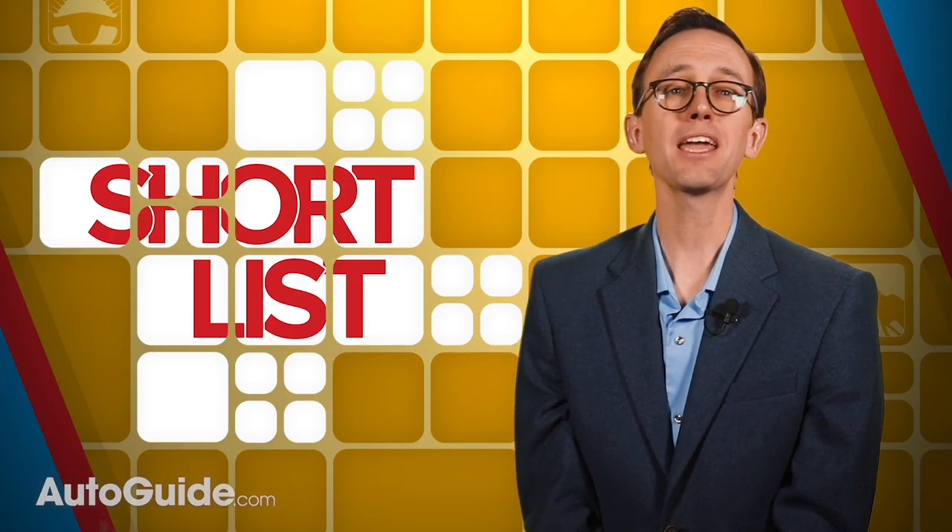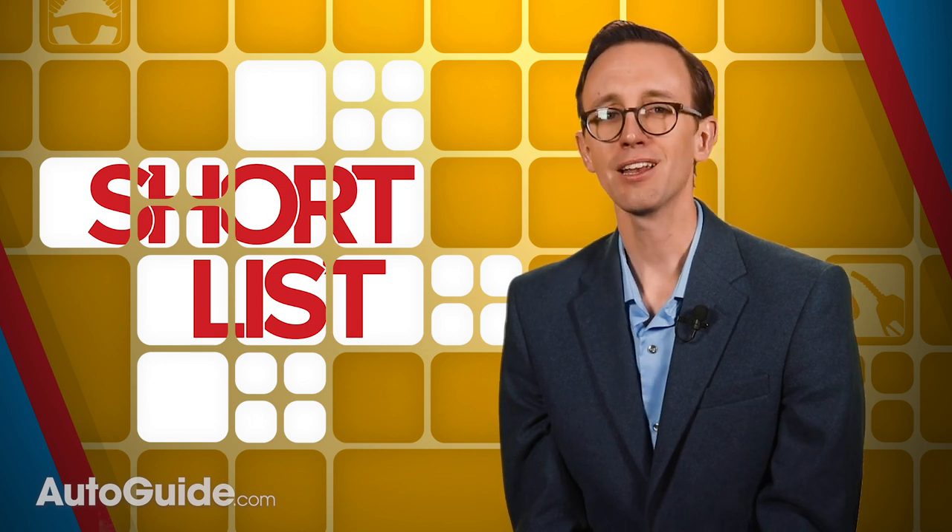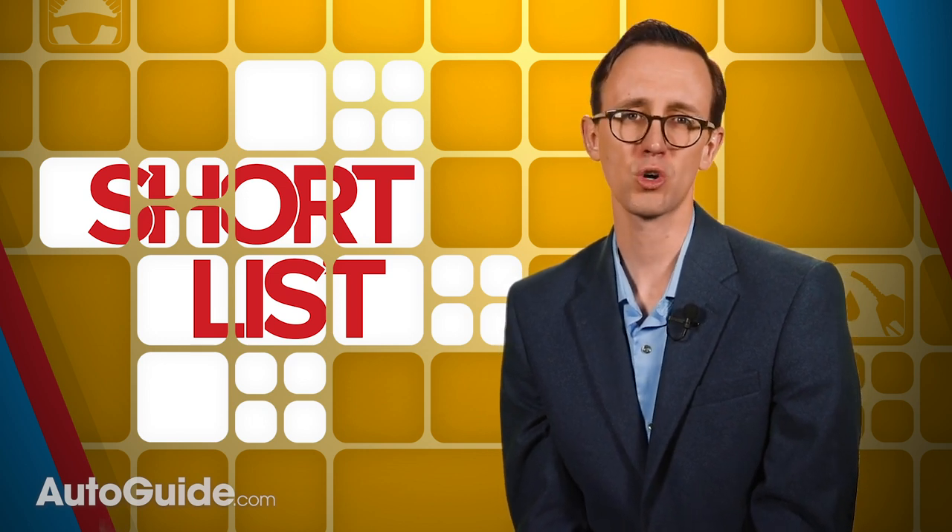And that'll do it for this episode of The Short List. Thank you for making it all the way to the end — it really helps our YouTube audience retention score.